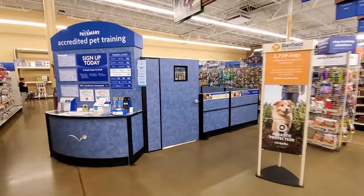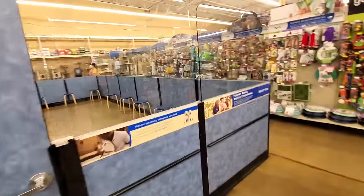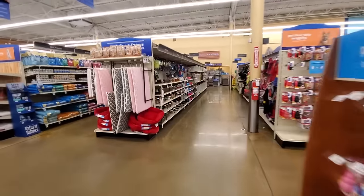So the girl told me there were not any other animals in here. This is just a dog training thing here. There's no dogs in there right now. Alright guys, let's go back here and look at the adoption thing.